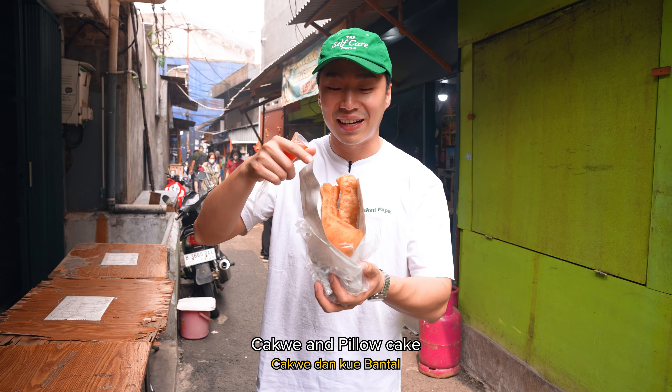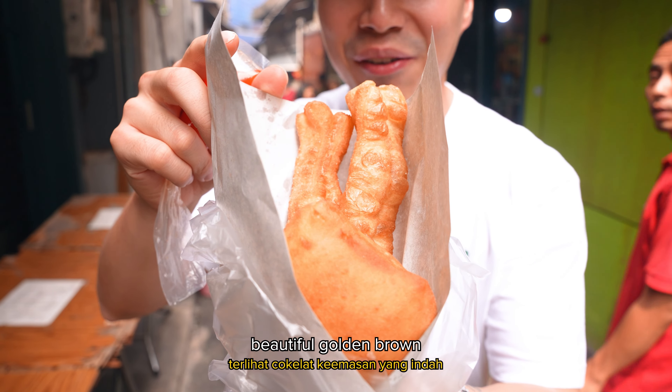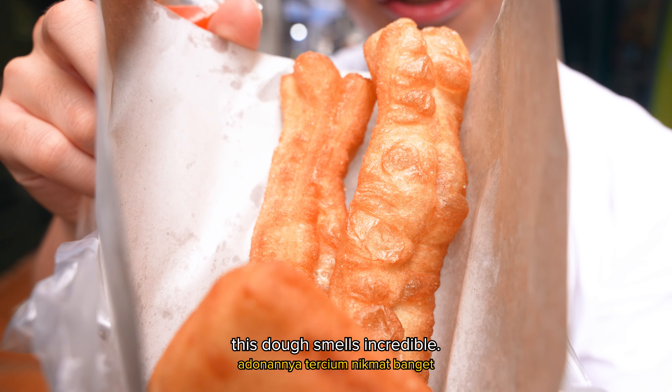So we got the cakwe and the kue bantal. This is what it looks like — beautiful golden brown, freshly fried. This dough smells incredible.